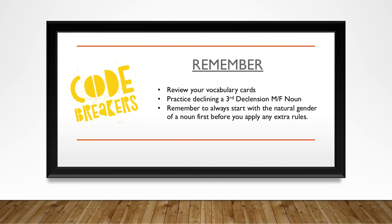Great job, Code Breakers! Remember to review your vocabulary cards. Practice declining your third declension nouns. And remember to always, always start with the natural gender of a noun before you apply any extra rules. See you next time!